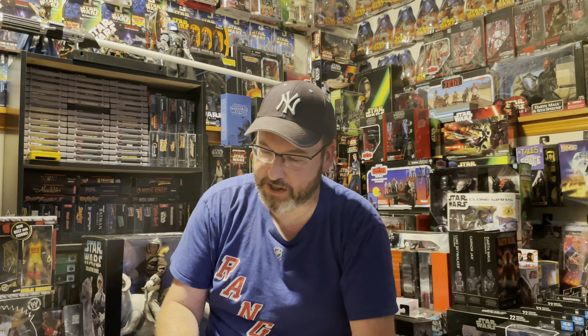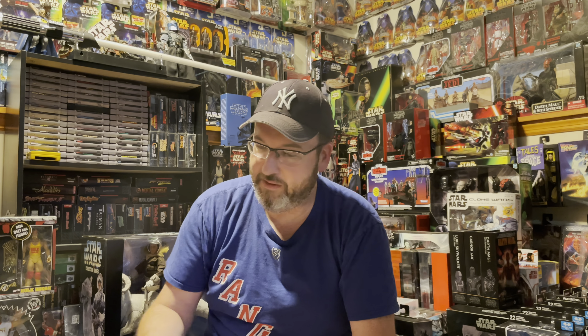Also a quick pickup at Walmart — these are actually really hard to find and going for a decent amount on the secondary market: the Nintendo Switch Joy-Cons for Legend of Zelda Skyward Sword. I needed a new pair of Joy-Cons anyway so this will serve a good purpose, and plus it's a rare one so it's good to have.